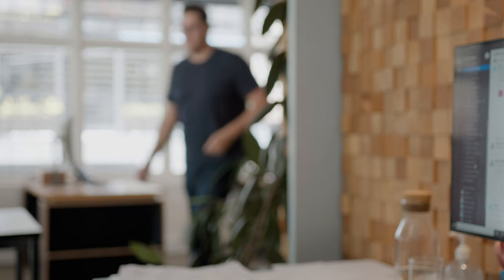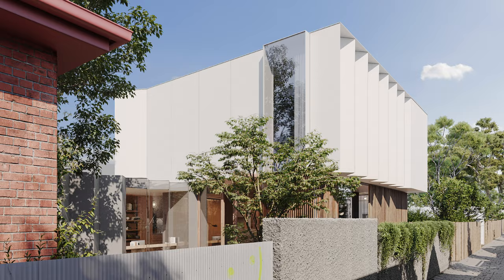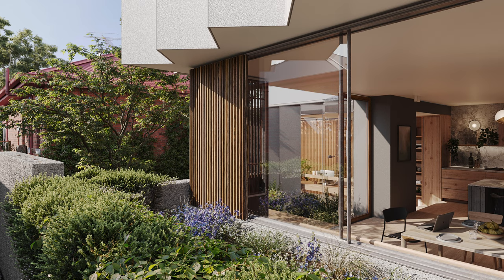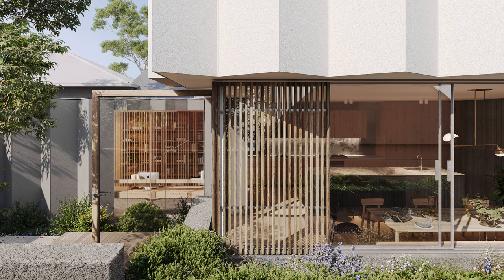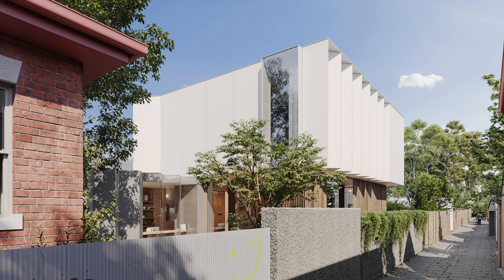My name's Nathaniel Preston. The main idea about this project was the extension and the interaction with the laneway. There were a number of strategies that we employed in the design — one of those was raising the level of the extension slightly so that you're elevated looking over the lane, so you feel a lot more private. We've got a landscape courtyard and also a really narrow but important landscape zone between the private areas of the house and looking down onto the laneway.